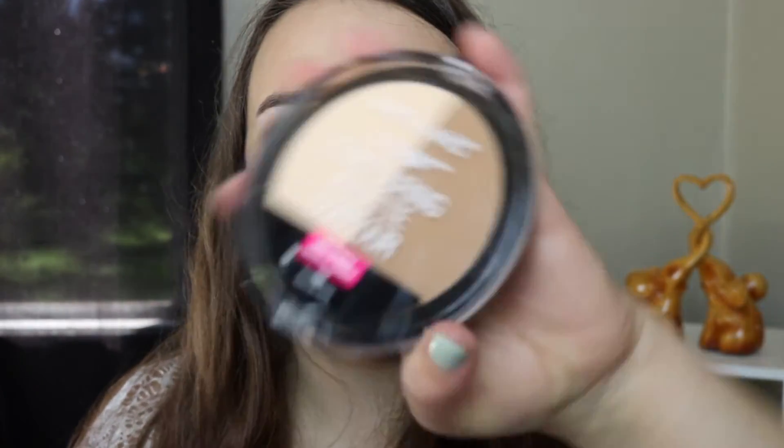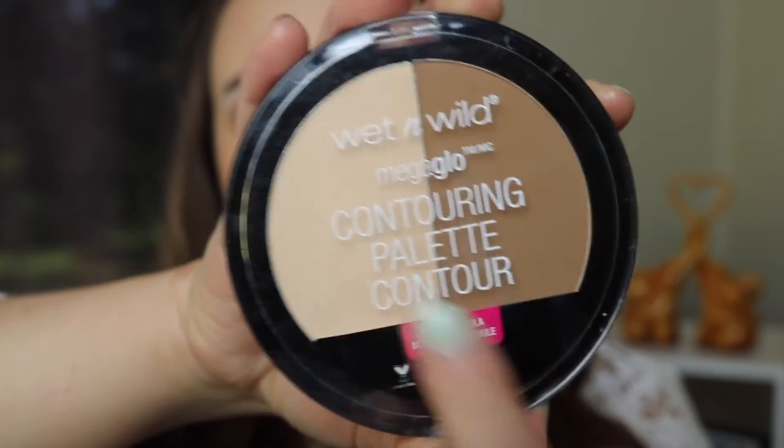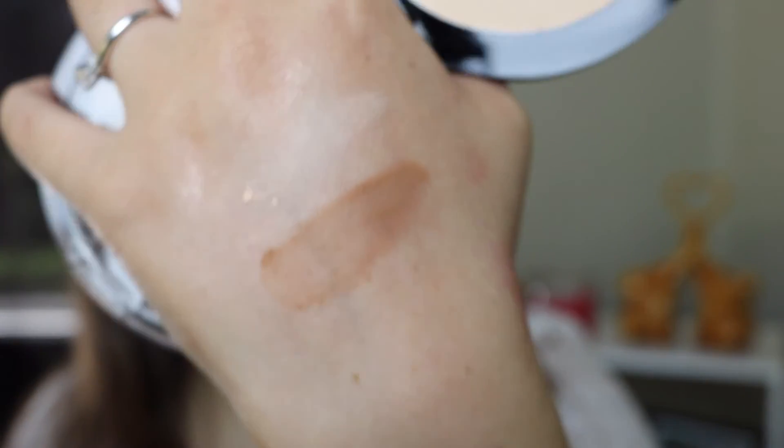Oh wait, I lied — this is the last product. I got the Wet n Wild Mega Glow Contouring Palette. They have two versions; one has a banana shade with a deeper contour, but I opted for this one. I've only used it once today — I used it for contour and for setting my eyes, and I really like it for setting my eyes. The contour is really pigmented so I went in a little heavy at first and had to blend it out. You also have to be careful because it kicks up quite a bit of powder. But all in all it's a really nice drugstore contour and highlight duo.